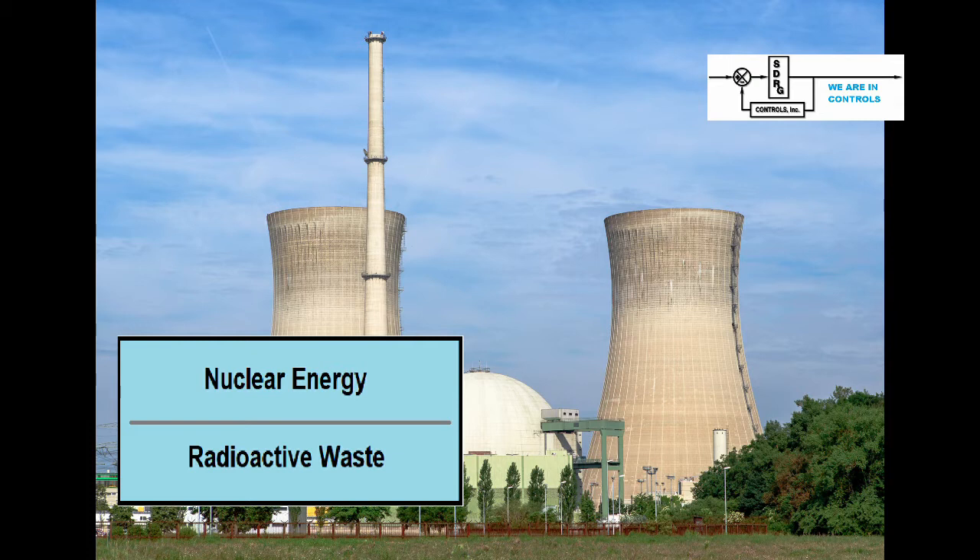Sometime late last century, the United States government was beginning to get quite a lot of its electricity from nuclear energy. They built nuclear reactors which turn heat from nuclear reactions to electricity. In the process, they generated quite a bit of nuclear waste. This waste would stay radioactive for hundreds and even thousands of years. They were looking for solutions to this ever-expanding problem.